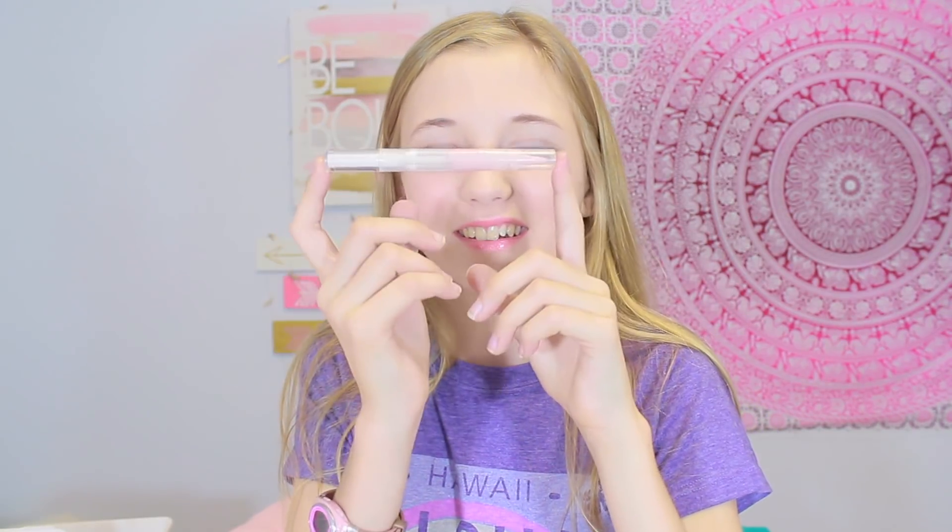I never wear this one because it's way too pink. And then I'm wearing this one right now — they're kind of like a kit. Found the other one — it looks like this. Then I have two elf products that are for your lips.